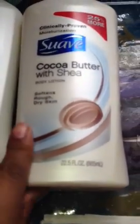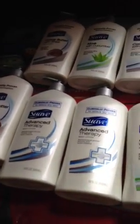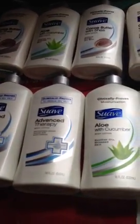I paid exactly $1 for eight bottles of Suave Lotion. I found one with 25% more — it was 22.5% or something on the outside, I guess it's lotion that's dried up, but hey I can work that out. I paid $1 for all eight of these Suave Lotions right here and I got back $10 in gift cards.